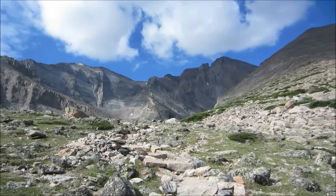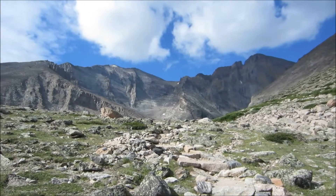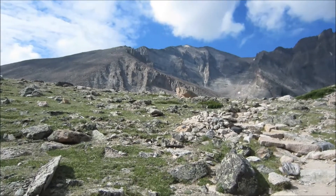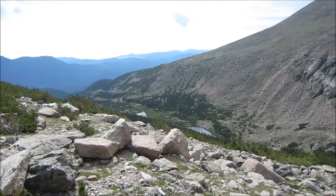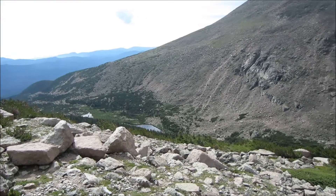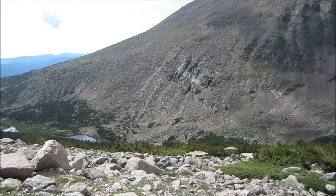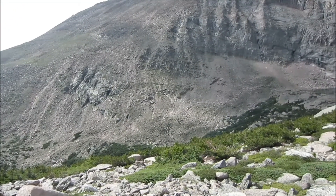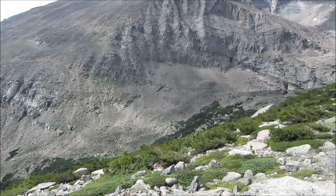At any rate, we're going over the saddle now and should be dropping into the lake basin pretty soon. Here's the valley below the Diamond.